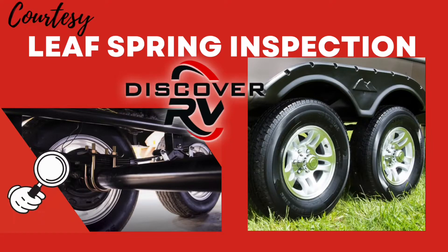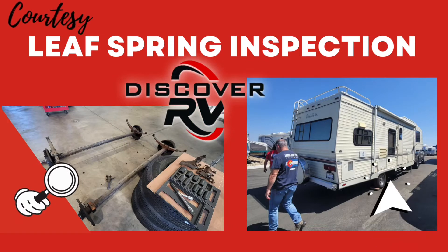Did you know Discover RV offers a courtesy leaf spring inspection? Mr. Stack lost a tire traveling.